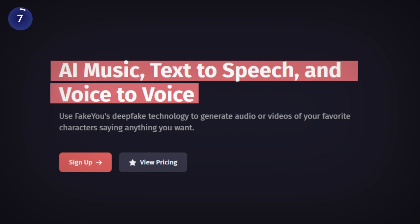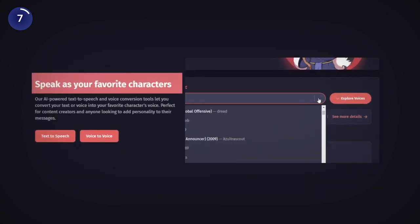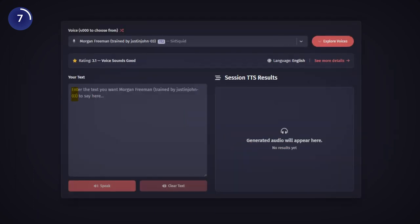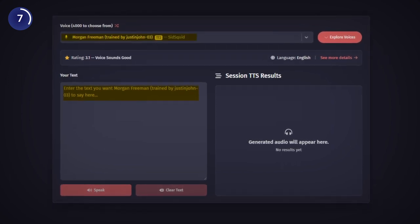Coming up next on number seven is Fake You, which lets you create voice impressions of celebrities, politicians and famous characters. Fake You is a hilarious tool for creating voice impressions for jokes, pranks, parodies and more. To use Fake You, you just need to type or paste your text, choose a voice and click on generate.